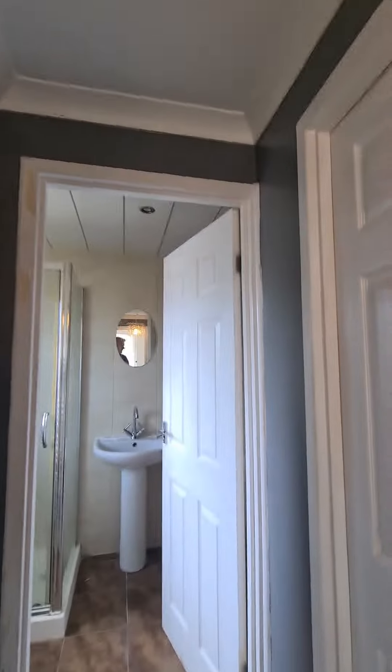Artex ceilings in them two bedrooms — just checking out what ceilings need doing on this one, it's artex.